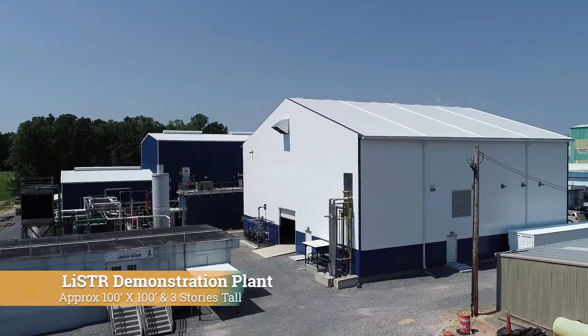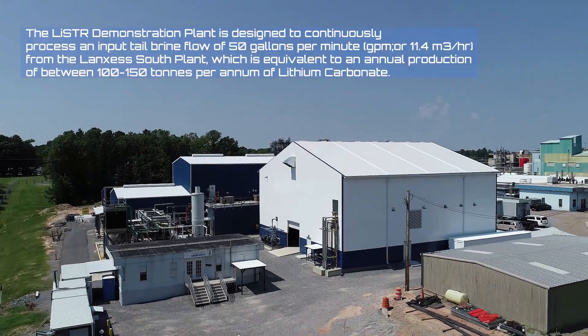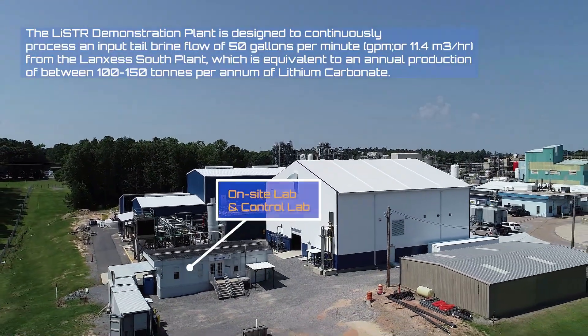Behind me is our facility that is 100 feet by 100 feet, three stories tall, with an external control room and laboratory.